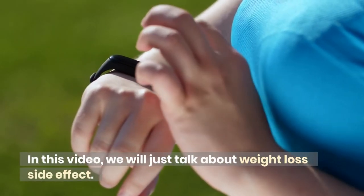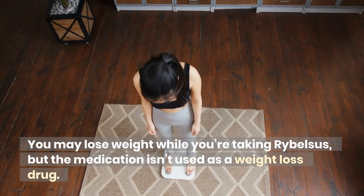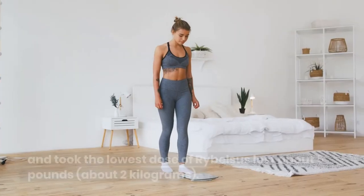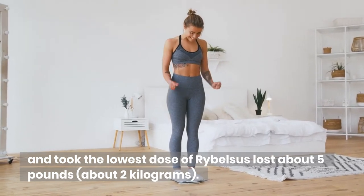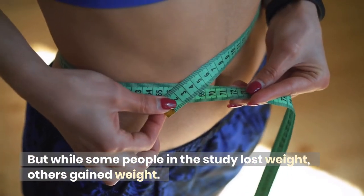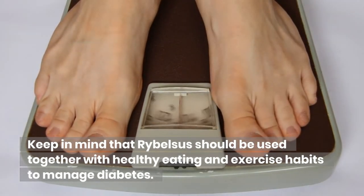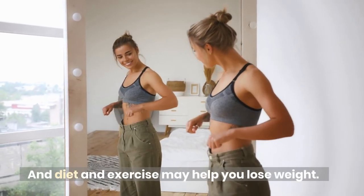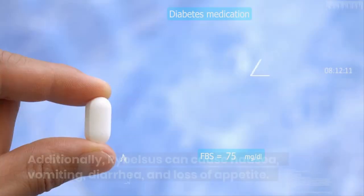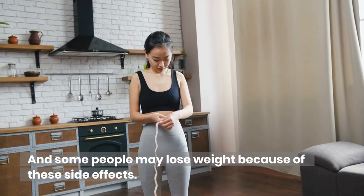In this video, we will talk about the weight loss side effect. You may lose weight while you're taking Ribelsis, but the medication isn't used as a weight loss drug. In studies, people who weighed on average about 196 pounds (about 89 kilograms) and took the lowest dose of Ribelsis lost about 5 pounds (about 2 kilograms) over a period of 6 months. But while some people lost weight, others gained weight. Ribelsis should be used together with healthy eating and exercise to manage diabetes, and diet and exercise may also contribute to weight loss. Additionally, Ribelsis can cause nausea, vomiting, diarrhea, and loss of appetite, and some people may lose weight because of these side effects.